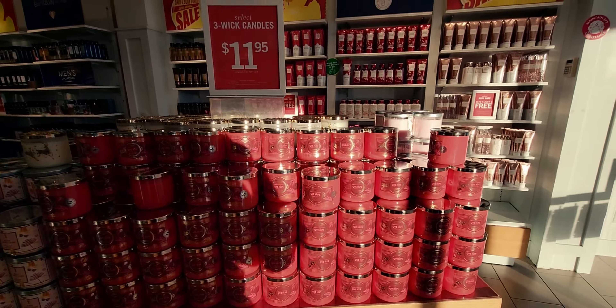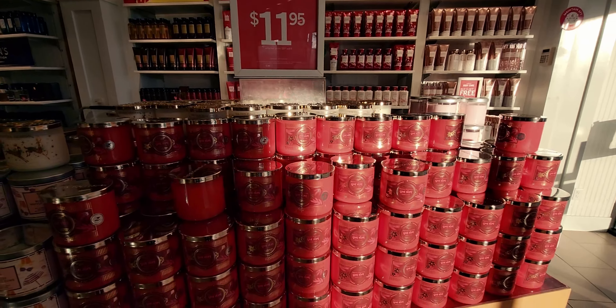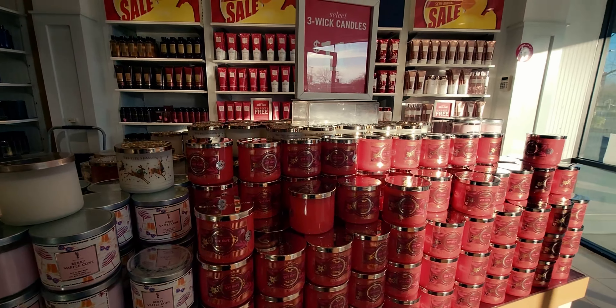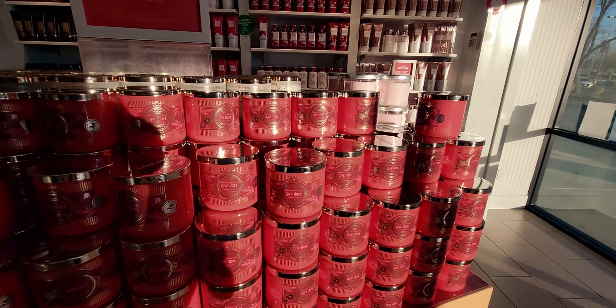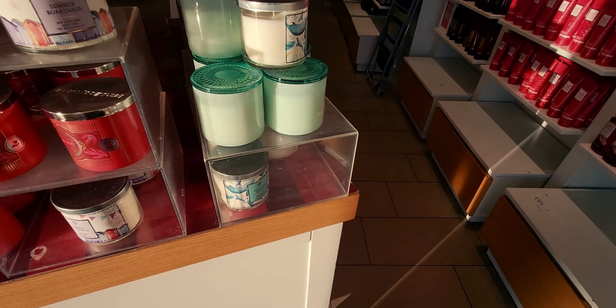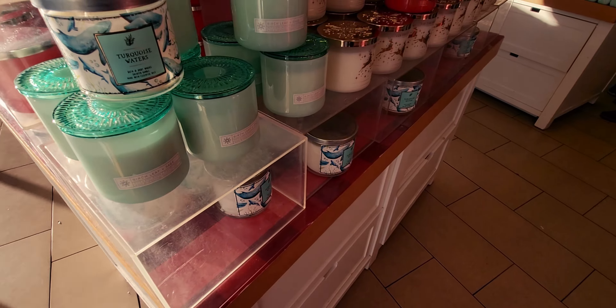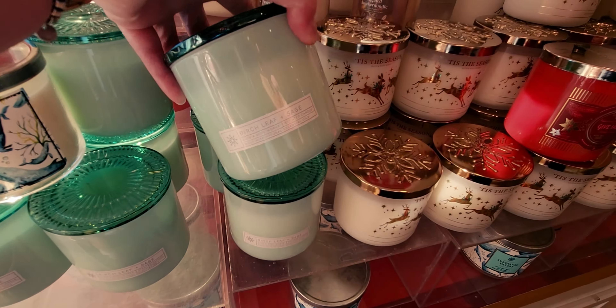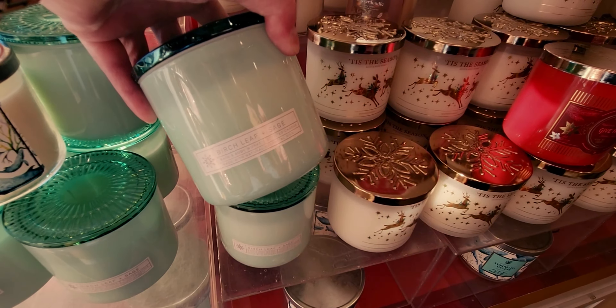Hi friends, welcome back to my channel, it's me Sarah Star, and happy SAS day number 15! I'm in the store — the sun was shining right through the window and it was just such a beautiful light in the store here. This table is still $11.95. Look how beautiful that light is, like a halo effect on the candles!